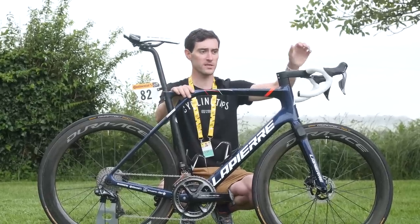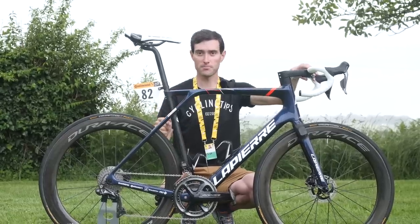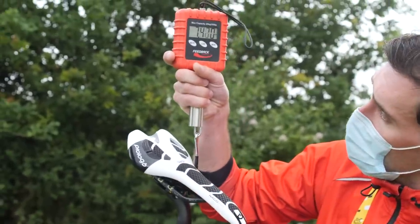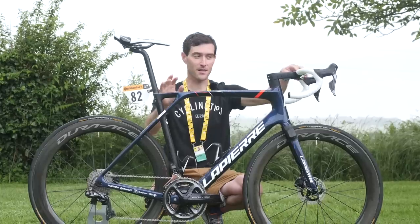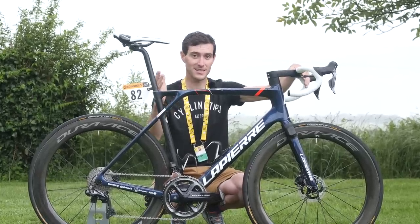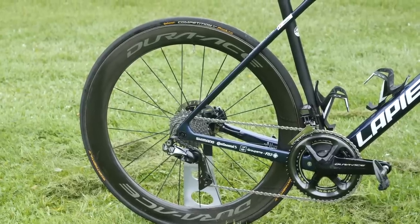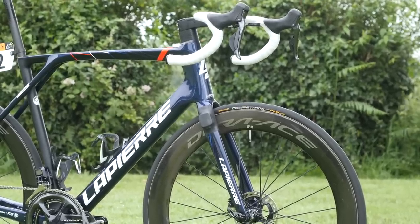In terms of Armirail's own bike, he runs a 130mm stem matched to 42cm handlebars. All in all this bike weighs in at 7.4 kilograms — and you might think that's heavy for a new lightweight bike, but bear in mind this is a size XL with a 130mm stem and Shimano Dura-Ace C60 wheels, so it's not in its most lightweight variation. David Gaudu's setup will probably weigh in much less than that.